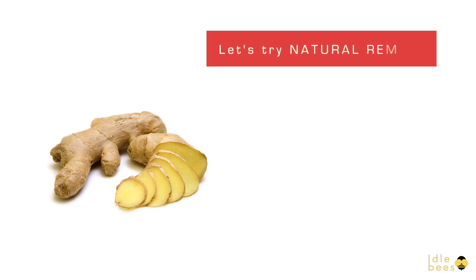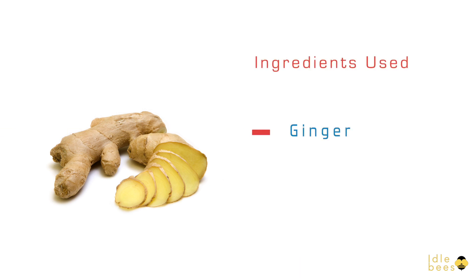Let's try a natural remedy with ginger. The ingredients used are ginger, egg, and honey.